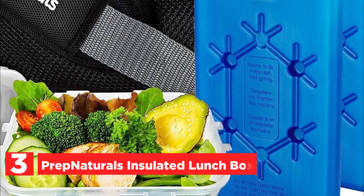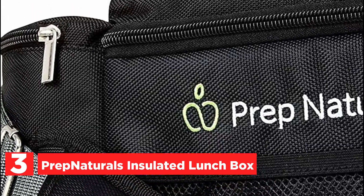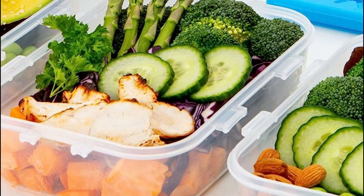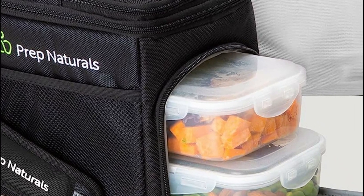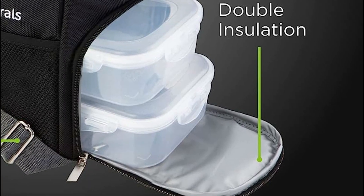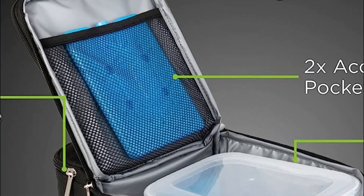At item number 3, the Prep Naturals Insulated Lunchbox. The Prep Naturals Meal Prep Bag offers a convenient solution for storing your meals on the go. It comes with three additional spacious BPA-free meal prep containers that are safe for freezer, microwave, and dishwasher use, and also feature smart locking lids, ensuring leak-free transportation. To maintain the freshness of your meals throughout the day, the bag includes two reusable ice packs. The padded shoulder strap is detachable and adjustable, and the bag itself is completely waterproof and can be easily cleaned with a damp cloth.